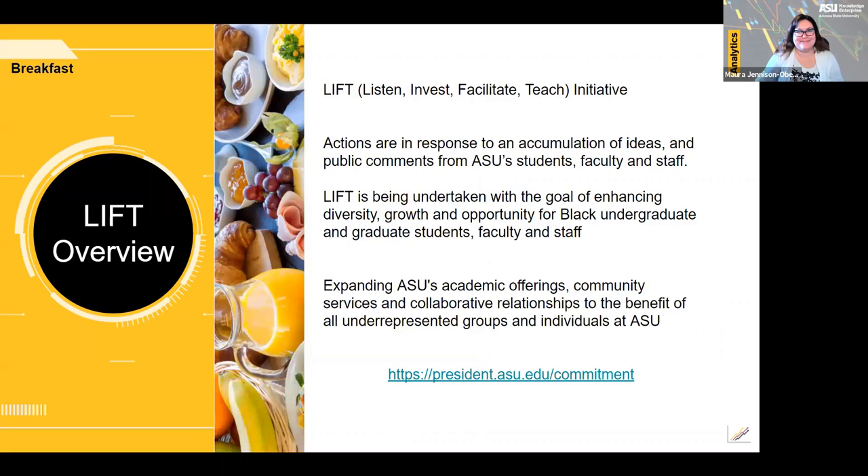Thank you, Mara. This past year I had the privilege of working with LIFT. LIFT is an acronym for Listen, Invest, Facilitate, Teach. LIFT was formed by ASU President Dr. Michael Crowe to accelerate meaningful change around issues of social justice, both here at ASU as well as nationally.